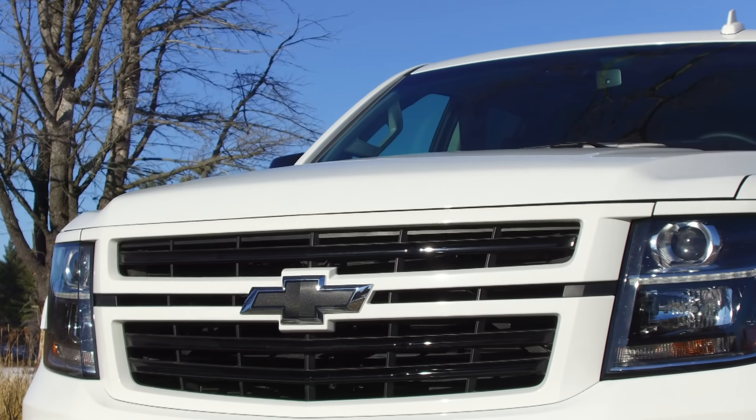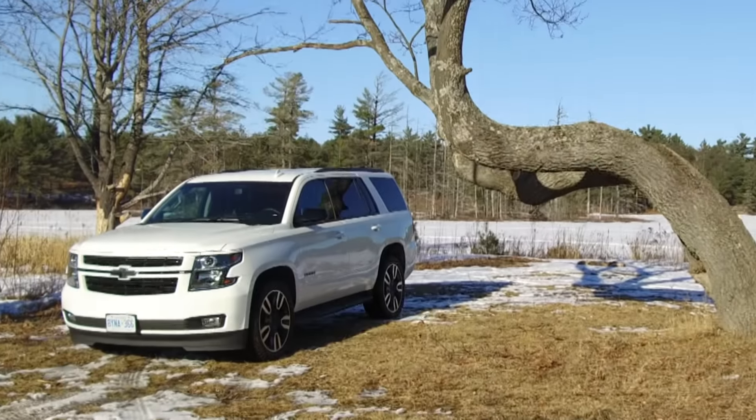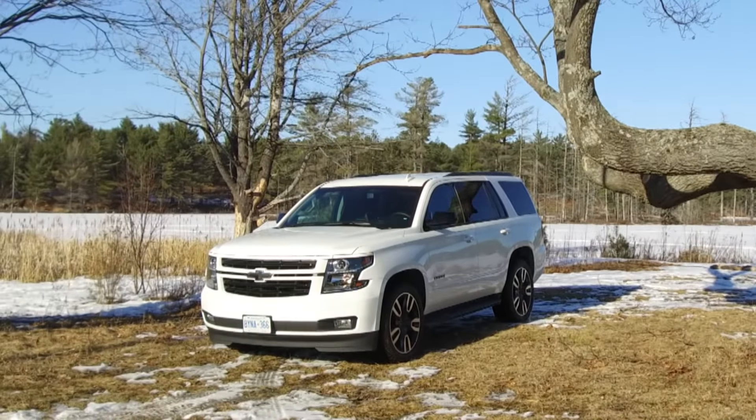This is the Chevrolet Tahoe, which you usually drive if you do a lot of weekends at the slopes, if you're a serious dad, or if you're a police officer.